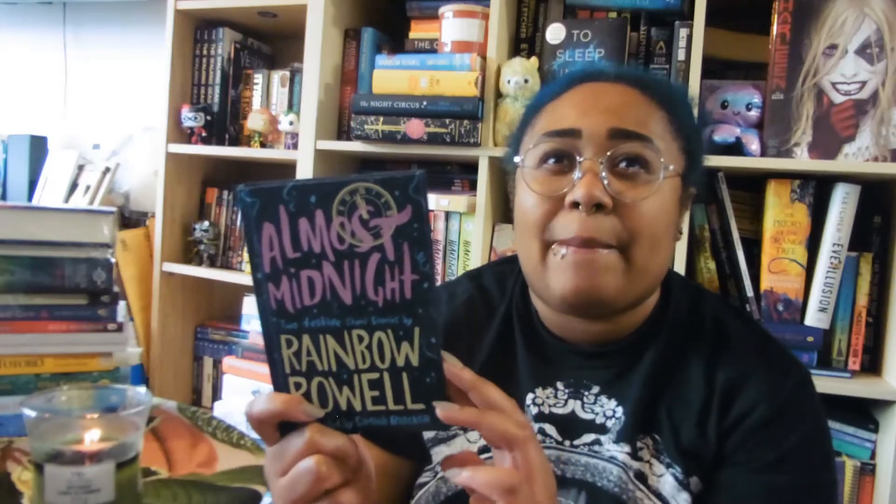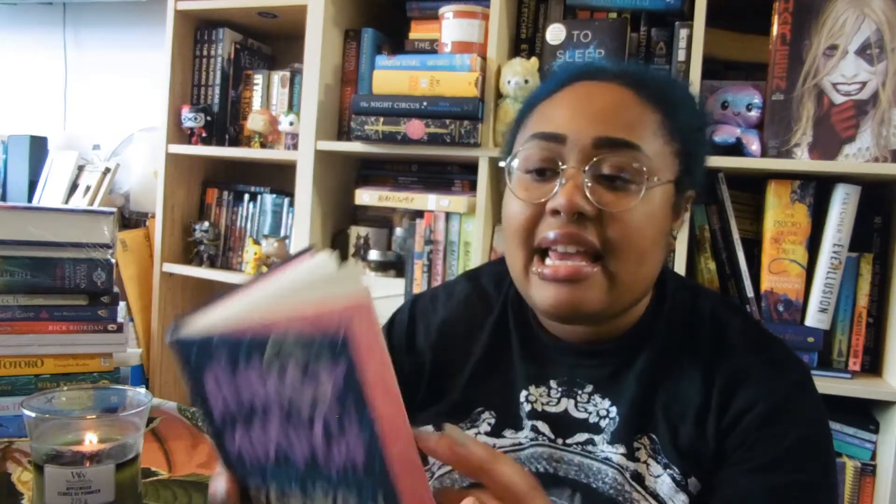First book — this was in the sale section and it's Almost Midnight by Rainbow Rowell, illustrated by Simini Blocker. It's two festive short stories and contains 'Midnights' and 'Kindred Spirits.' I've read Kindred Spirits because I believe it was a World Book Day one-pound book, but I haven't read it in this format. It's got some illustrations and it's a cute afternoon read. Nice sparkly cover too.